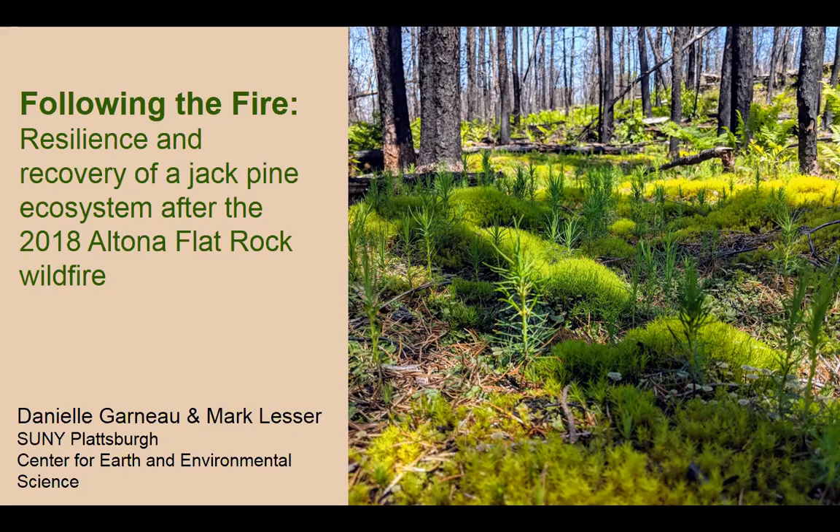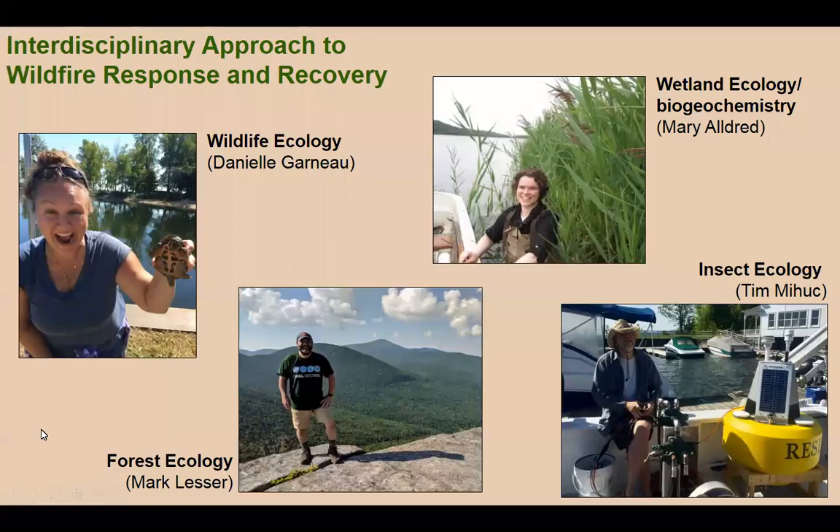Before we get going on the research, I want to make sure we mention that Danielle and I are only one part of this project. Mary Aldred has been doing a lot of the soil carbon work you'll be hearing about, and work with the wetland areas encompassed within the fire. Tim Myhook has been doing all of the insect ecology and invertebrate work that we'll be talking about as well.